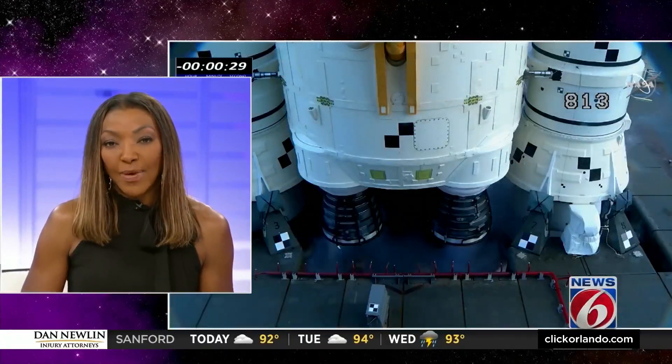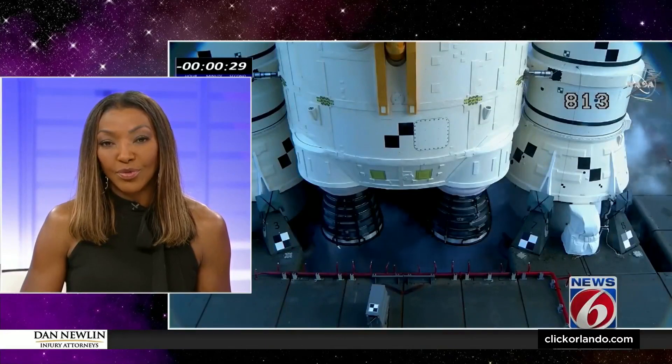The latest step toward getting humans back to the moon is now just a day away. NASA is getting ready to roll out its most powerful rocket yet to the launch pad at Kennedy Space Center, ahead of schedule. News 6's James Barbero explains how inch by inch the agency will attempt the four-mile trek.